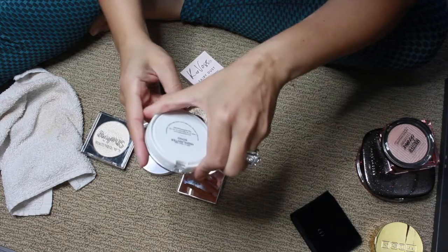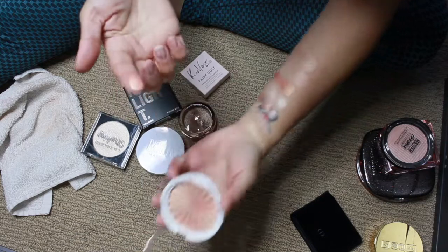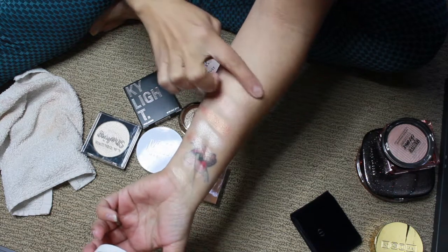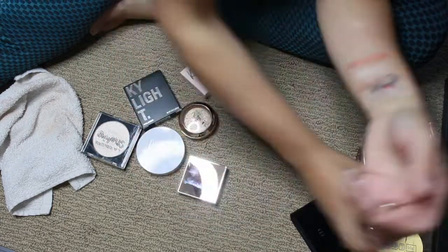Let's do this Ofra one — this is the shade Soho. I think I got this in an Ipsy bag. There's Soho — oh, that's pretty. It's really pretty. I haven't used it on my face yet.